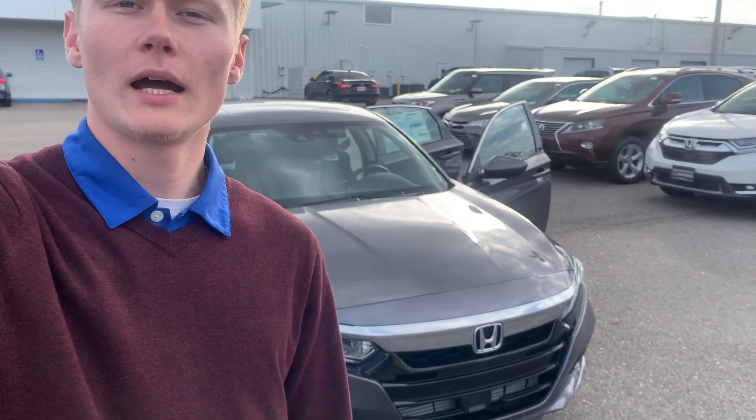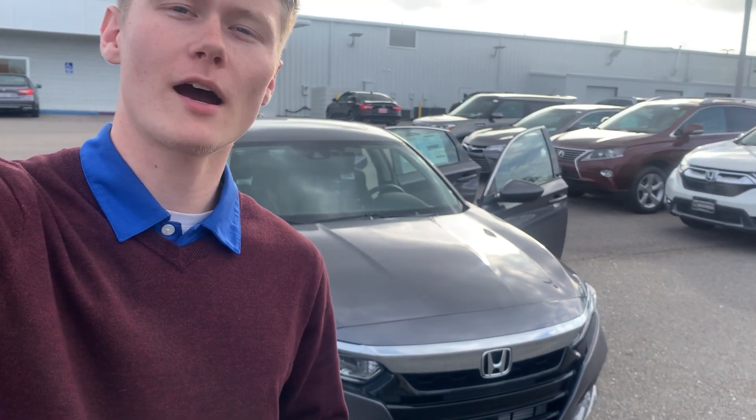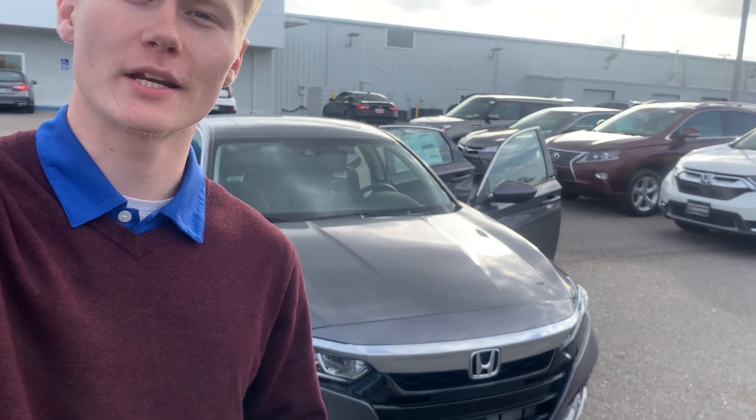Hey, Ms. Elizabeth, I'm Ryan at San Boswell Honda. I happen to snag the keys to the 2020 Honda Accord EX you expressed interest in, so let's check it out.